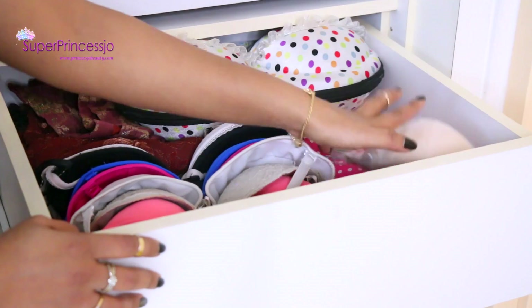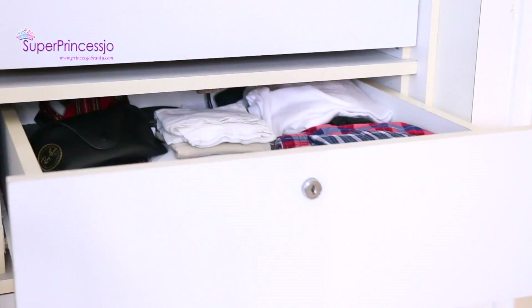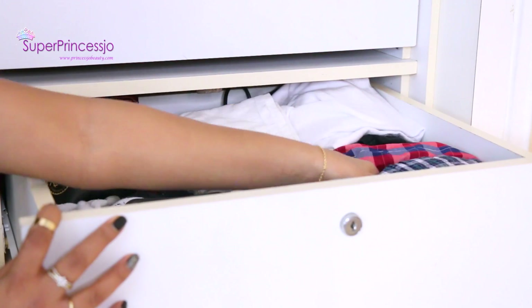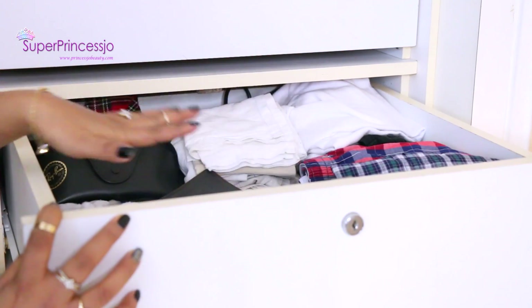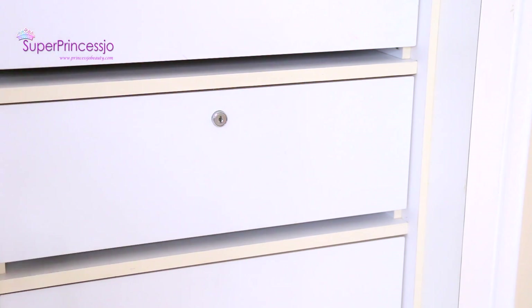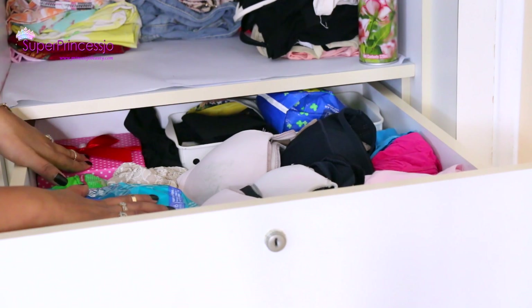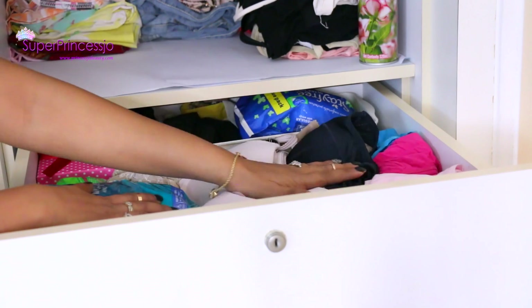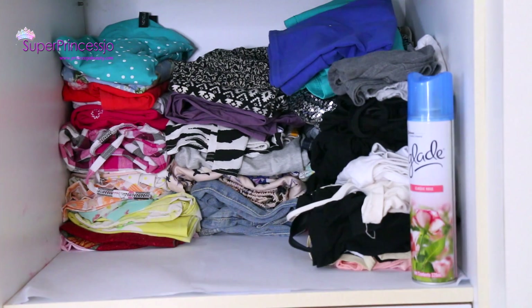I also have strapless bras for my strapless and backless dresses. The top second drawer — the only one belonging to my husband — has his handkerchiefs, boxers, socks, goggles, belt, and he also likes to throw his wallet in here. In the top drawer I have girly essentials, a gift box with some stuff, and a basket to organize random items. I keep all my panties and bras folded here, along with folded capris, shorts, jeans, leggings, skirts, tank tops, and some t-shirts — it saves a lot of space.